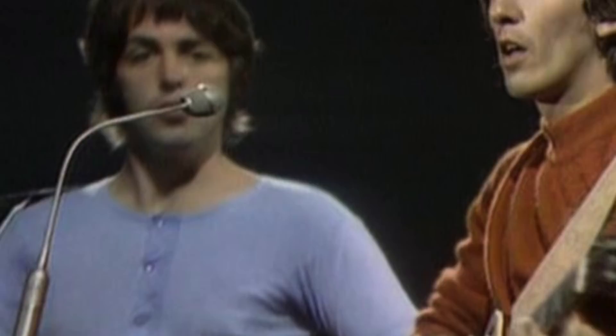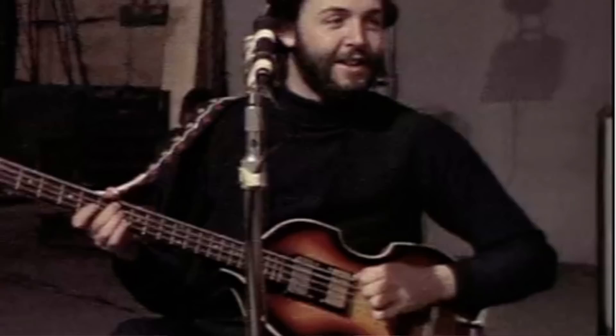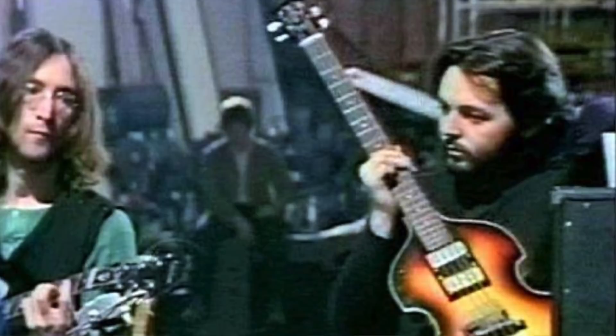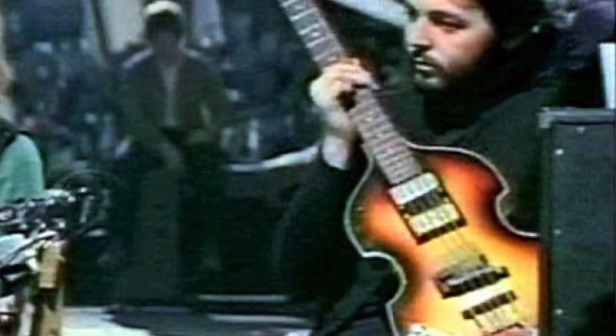As for the fate of the original 1961 Höfner bass, Paul would use it famously on the live promo for 'Revolution' with a rolled-up bag tucked under the strings to deaden the sustain. He would also use it from time to time during the Let It Be — or Get Back — sessions, along with his 1963 Höfner. When it came time for the rooftop concert, Paul reached for the '63, placing a sticker that said 'Bassman' on it for the show. The Let It Be sessions would be the last time anyone saw the 1961 Höfner. Unfortunately, that is where its story ends — no one, not even Paul himself, knows exactly when or how the bass was misplaced or stolen.